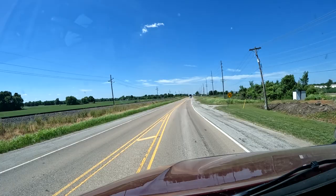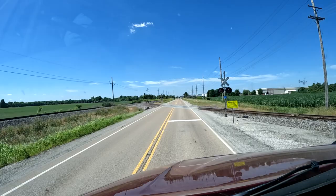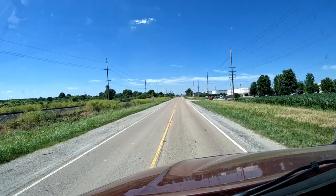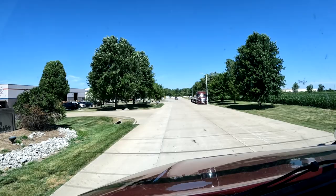We might be picking up a load here too because we get a lot of shipments out of this facility. They also have another facility about a mile back up the road that I already passed. This next road to the right is where we're going to turn — it's called Conson Court. It says Granite City Industrial Park, and here's a Maverick truck sitting to the right.